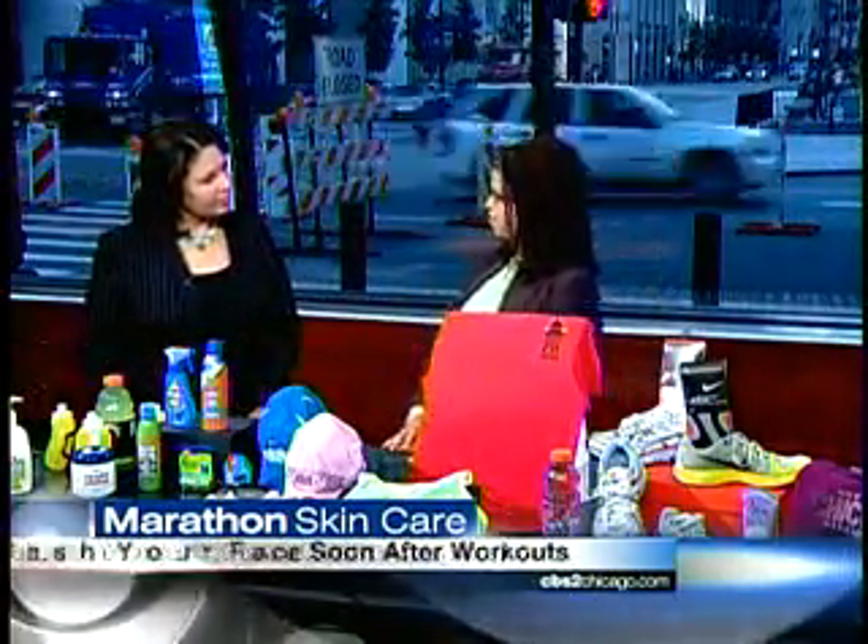Thanks for having me, Susie. Let's get started with something really basic. People don't think about this — sometimes when you get tired, you fall asleep with your makeup on. But you're saying that's a big no-no, especially when you're getting ready to run. Especially when you're getting ready to work out. A lot of makeup is very occlusive, so if you want to avoid acne breakouts, you need to not work out with makeup on. Get it off before. Use a very gentle cleanser such as Cetaphil or CeraVe, both available at the drugstore. Make sure you take your makeup off before you work out.